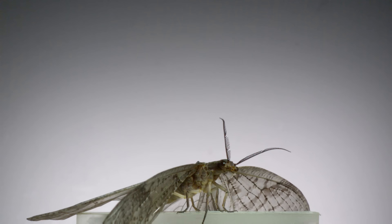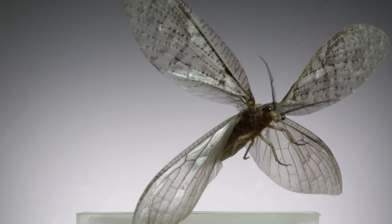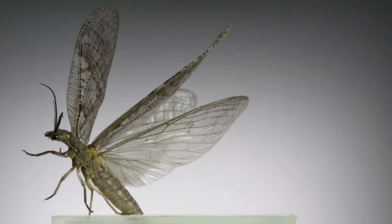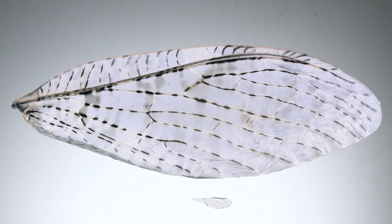This is the biggest insect I filmed. It's another one that spends most of its life as an immature aquatic organism. This is a fish fly. Right after takeoff, this individual is flapping its wings at a relatively slow rate of 11 beats per second. That's in the frequency range of what a big, slow-flapping butterfly does — usually using their wings to alternate between powered flight and a glide.